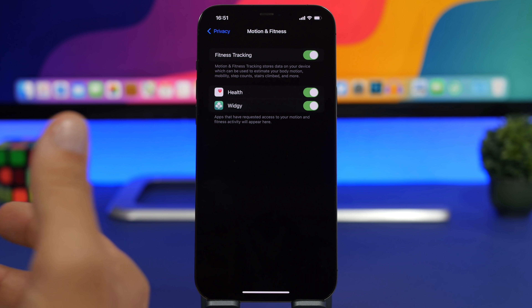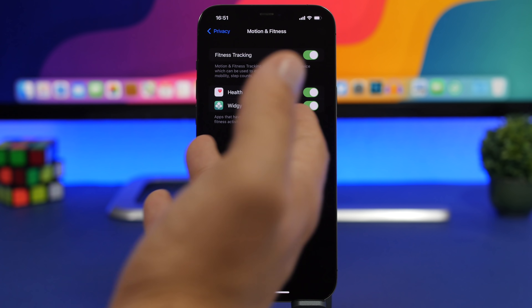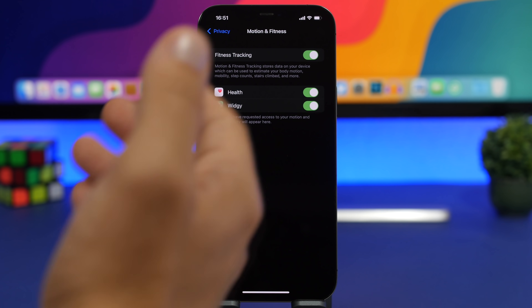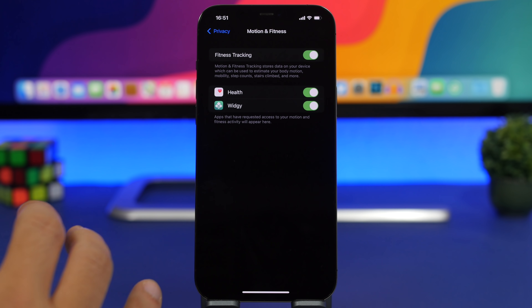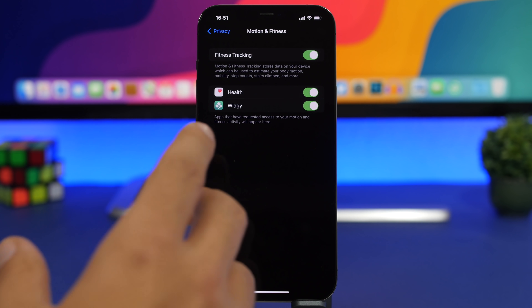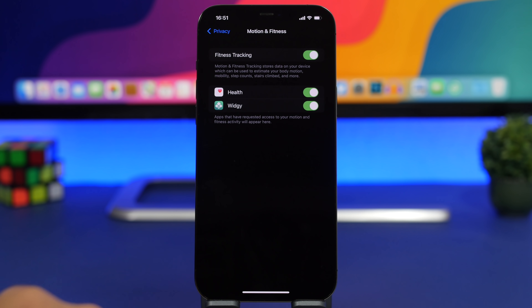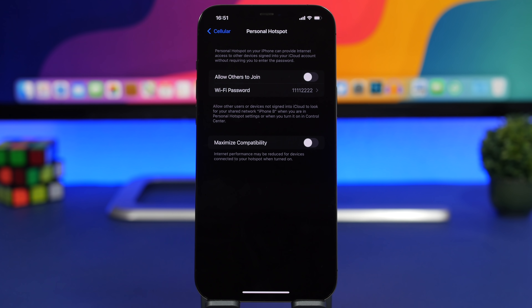Going back into Privacy, you have Motion & Fitness. Here you'll see all the apps tracking your movements and fitness. If you have a fitness app that needs to track your movement, keep it enabled, but if you see apps that don't need to do that, make sure you disable them, as that also requires quite a lot of battery.